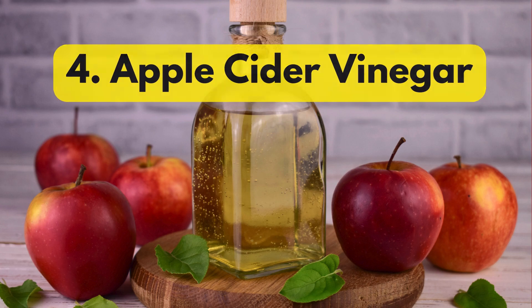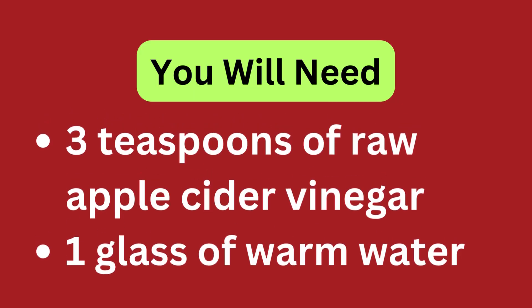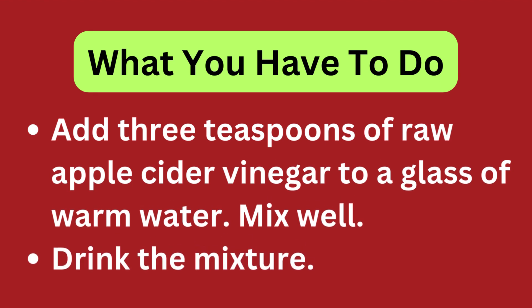Apple Cider Vinegar. You will need 3 teaspoons of raw apple cider vinegar and 1 glass of warm water. Add 3 teaspoons of raw apple cider vinegar to a glass of warm water, mix well, and drink the mixture.